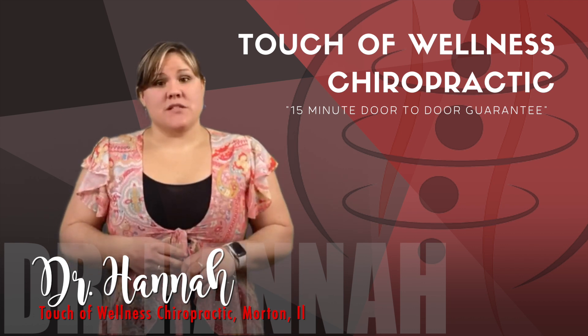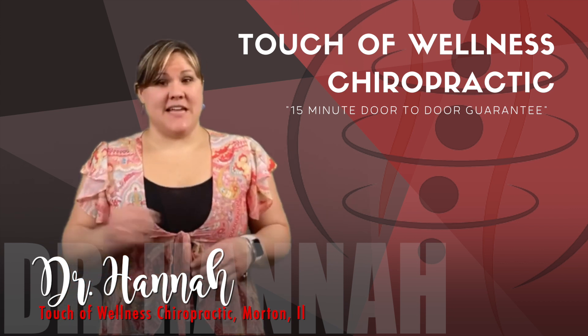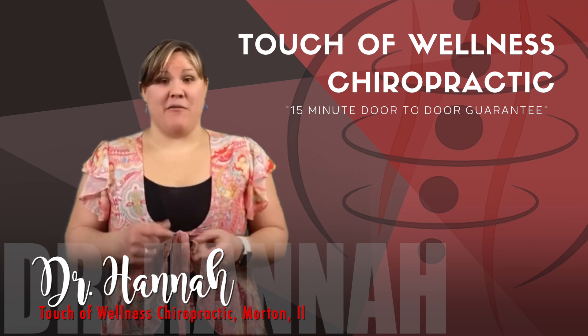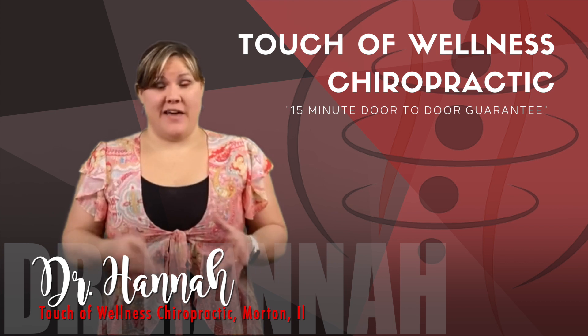The immune system mistakenly sees the pollen as a danger and releases antibodies that attack the allergens, which then leads to the release of chemicals called histamine into the blood. Histamines trigger that runny nose, itchy eyes, and other symptoms that you're all too familiar with if you have seasonal allergies.